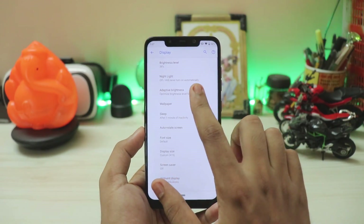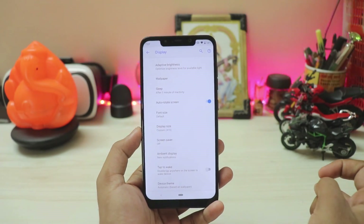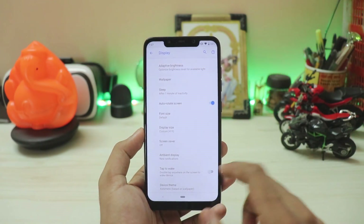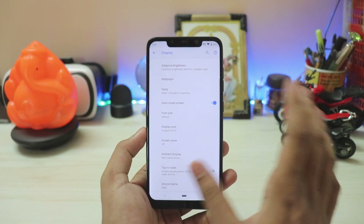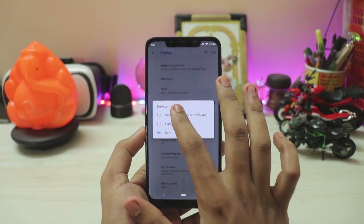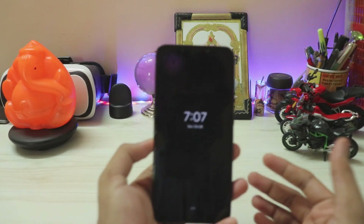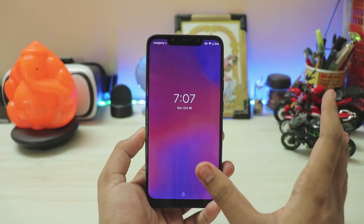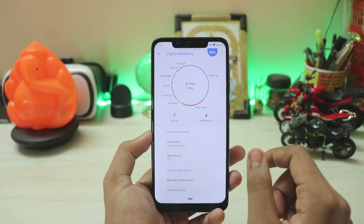In Display settings you have Night Light, adaptive brightness, font size, display size, screen saver, and ambient display — which is a fully working Pixel 3 ambient display, not just a notification pop-up. You also have tap to wake and a device theme toggle for dark and light mode. The dark theme will completely darken the whole system after an update. The ambient display activates when you lift the phone, shows a nice animation, and lets you quickly unlock — it barely runs for 13 to 15 seconds so it doesn't burden the battery.